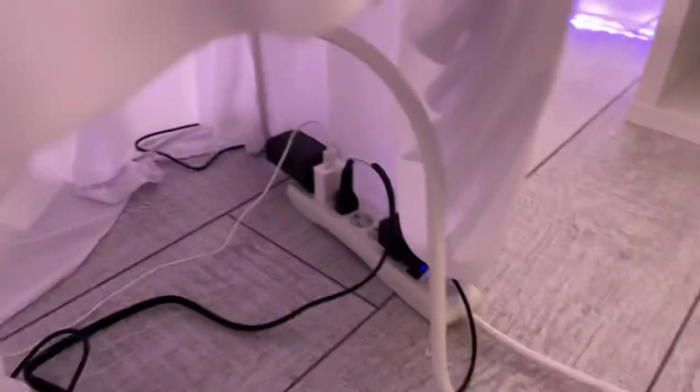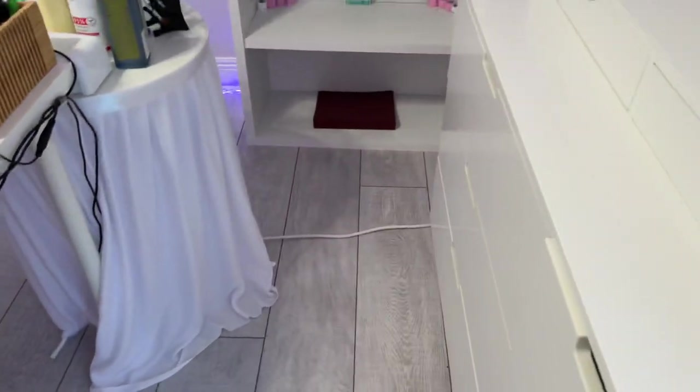I got this little skirt thing — it's actually meant for party tables — but I got it so I can plug in all of my stuff. Not everything is plugged in right now, but I thought it was a good idea because I didn't like everything exposed. I tried to cover it, and there's a little strip I can put on there to keep it safe.